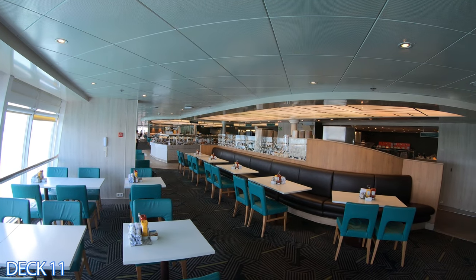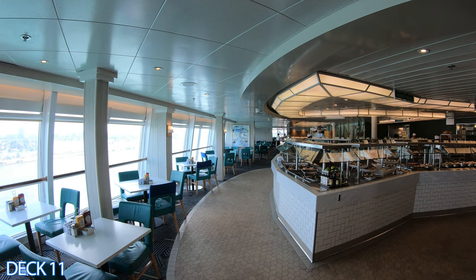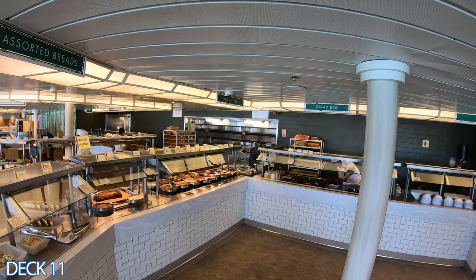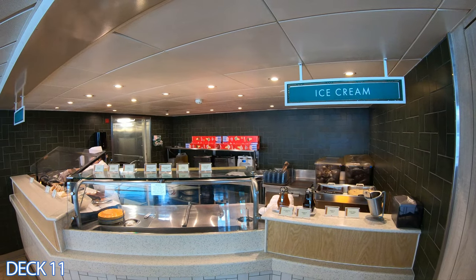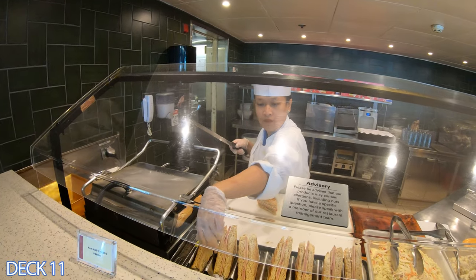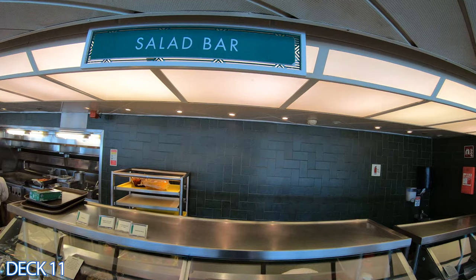Over here on the other side of the bar is the buffet area. It's open for breakfast, lunch, and dinner. The buffet area is included in your cruise fare. There are other dining options on board and we're going to take a look at those in a little bit.